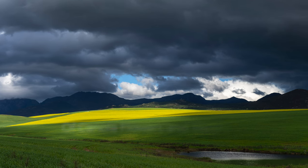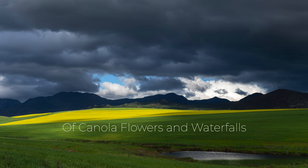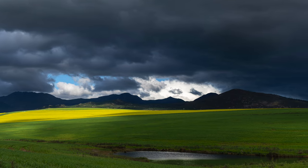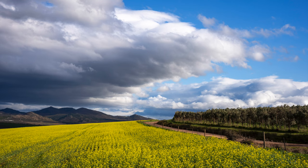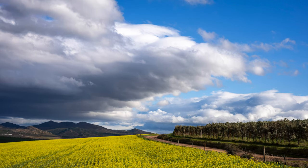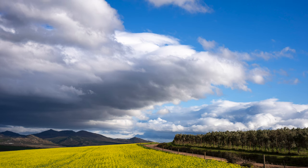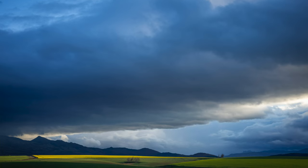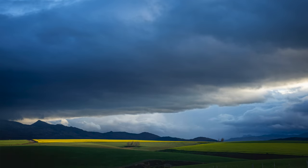Yesterday afternoon we headed out towards Caledon, about 30 kilometers to the north of Hermanus, and the canola's out — fields of yellow all over the place. Clouds providing wonderful light and shadow and sunlight and darkness on these fields, the yellow contrasting with the green, contrasting with the blue skies. Just glorious scenery.